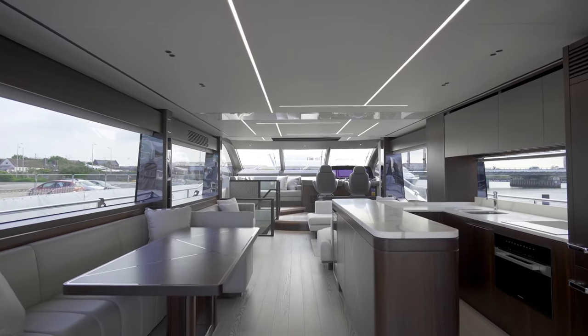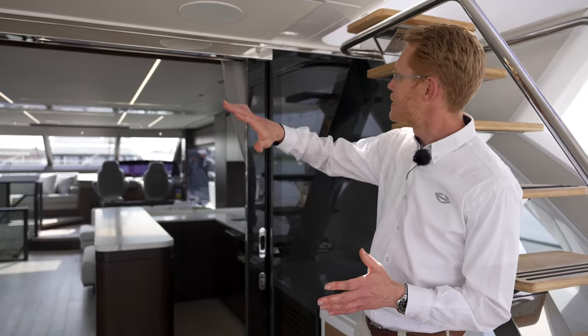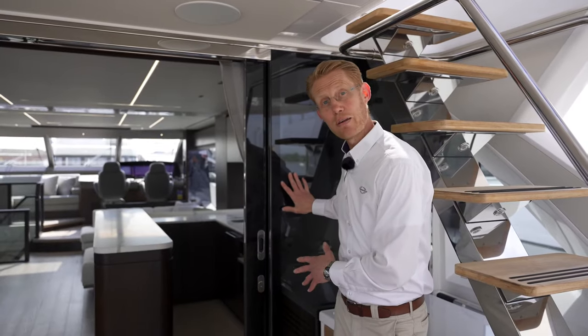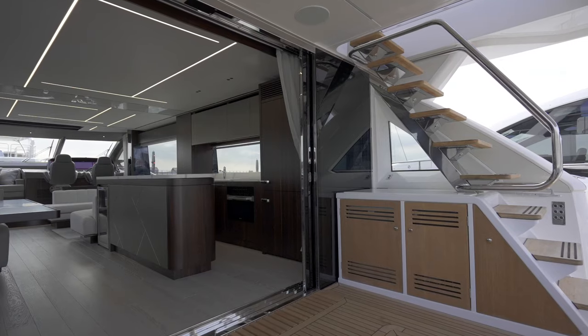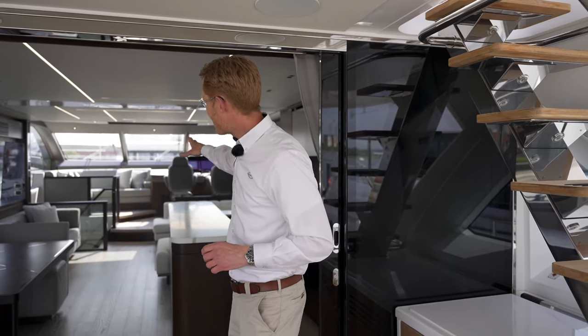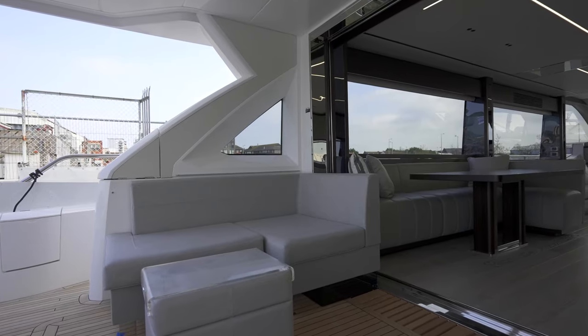As we move inside the boat, one of the features that really makes this work very well is this large patio door. It's a three-part sliding door that slides all the way over to starboard, creating a great open space as you move through. It's also a flat floor all the way from the aft cockpit steps up through to the main staircase below, so it's very easy to move around the boat — come on inside and I'll show you around.